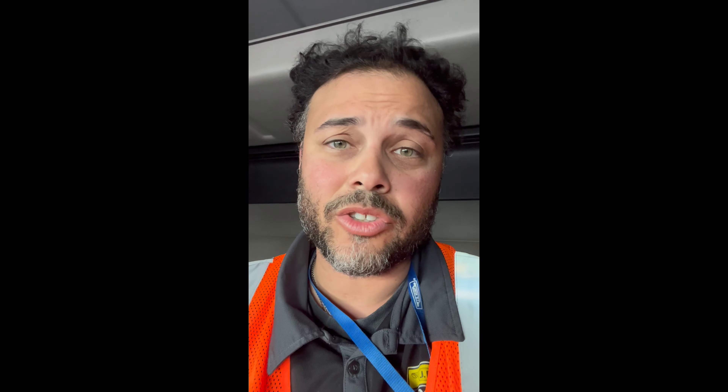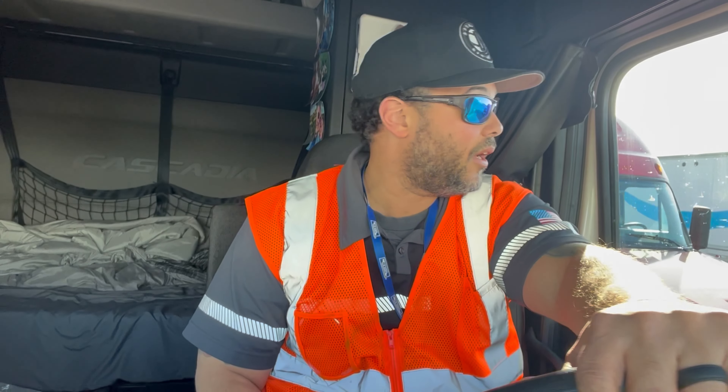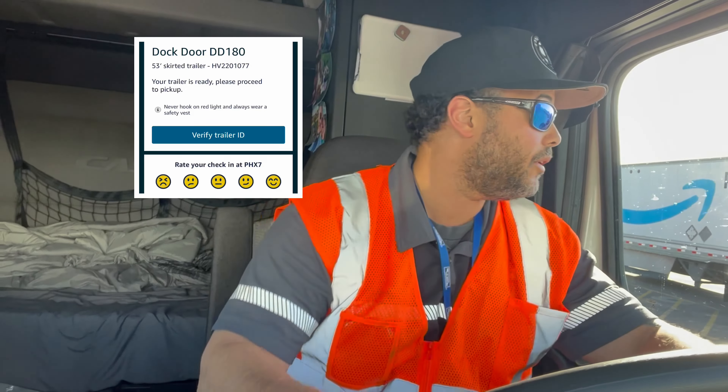Load's ready! Let's go pick that up. Our load is ready and it's at door 180, so let's head to that and connect to the trailer.